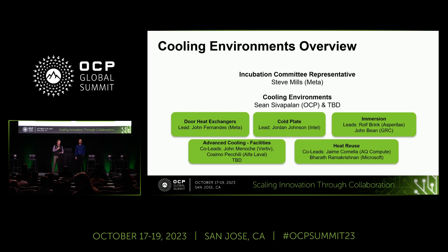We have five different work streams, or sub-projects, inside the cooling environments project: door heat exchangers, cold plate, immersion, advanced cooling facilities (ACF), and heat reuse. We have a day and a half of talks — half a day today and a full day tomorrow — covering these five sub-projects. We have been growing quite a bit and need more help from the community. There is an opening right now for a co-lead alongside Sean to help drive the cooling environments project.